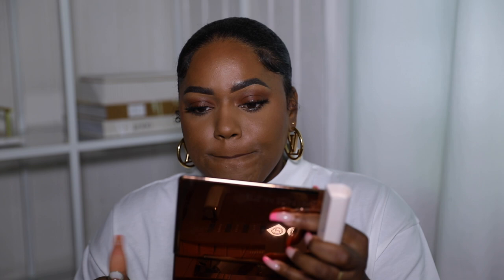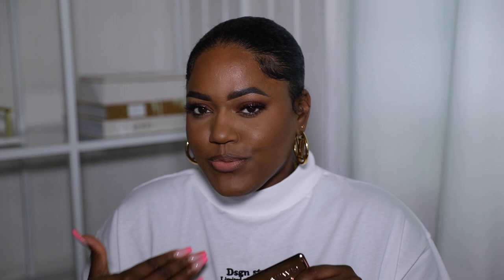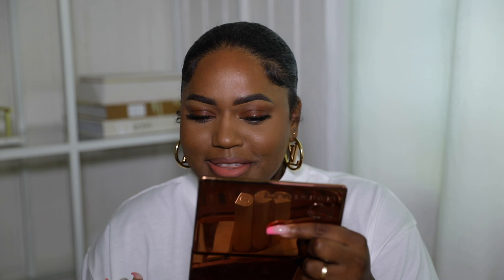Moving on to the next color — Creative. Let me wipe my lips, and if I need more lip liner I'll apply it as I go. Creative looks really pretty in the container. This is Creative — yeah, this is really pretty as well, but I think I like Talented better. Next we have Lively.